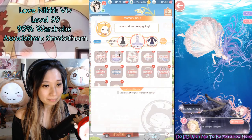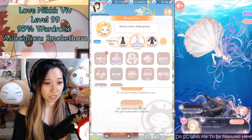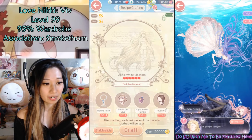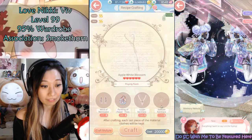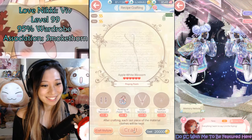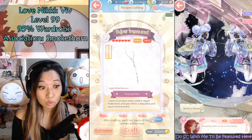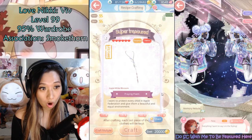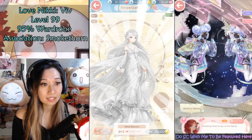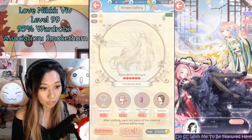So what piece do I craft first? In White Blossom you need to craft certain pieces before you get to the main big pieces. For example, I'm trying to craft the hair, but first I need Praying Poem — let's see if I can craft that. I can! Look at how many gold it takes — 20,000 gold needed to craft one piece. Holy moly. So everything here is going to be six-star items. This piece is done.